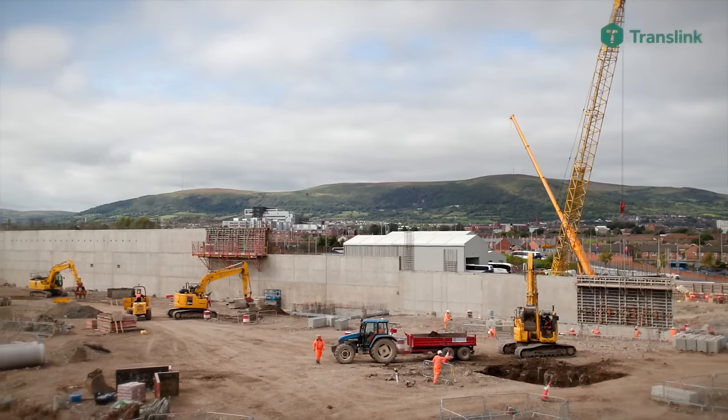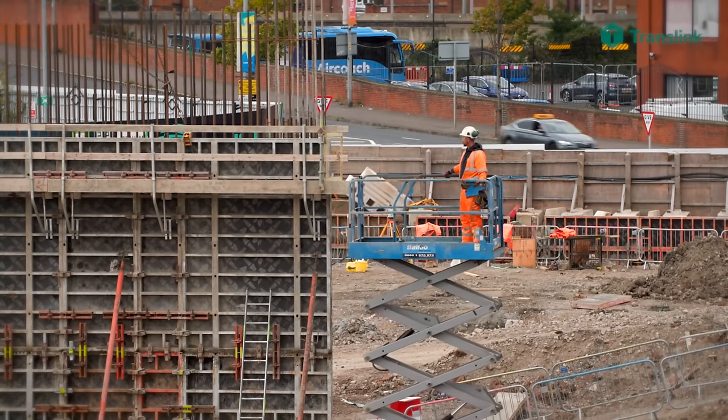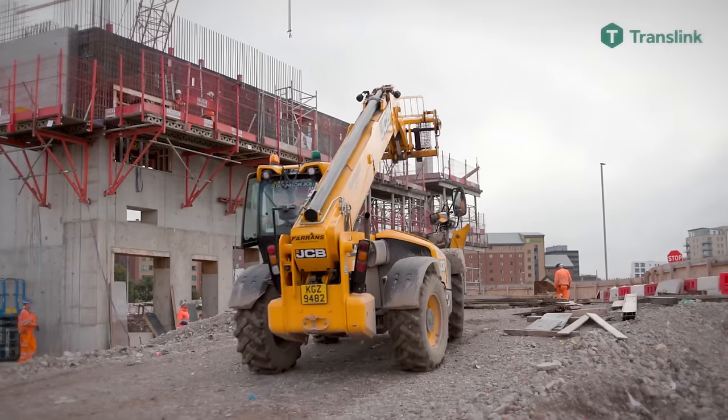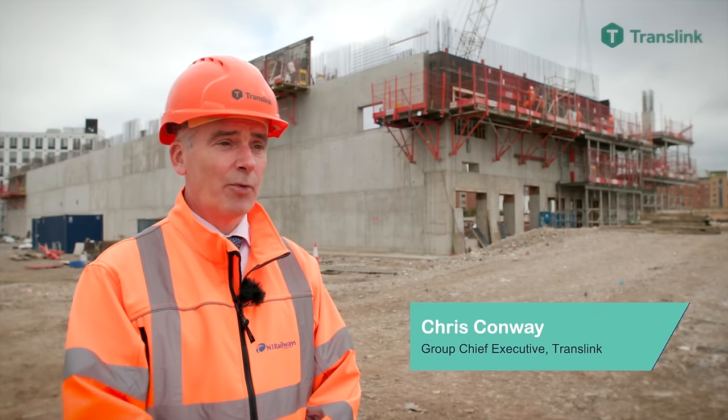No matter which approach Translink chooses, it will hopefully be the right one, as in the end we'll get a new groundbreaking transport hub. If they do choose Option 2, they will probably set a date — say, the 21st of November 2024 — and will most likely do a grand opening ceremony with some form of ribbon cutting by the city mayor at the time.